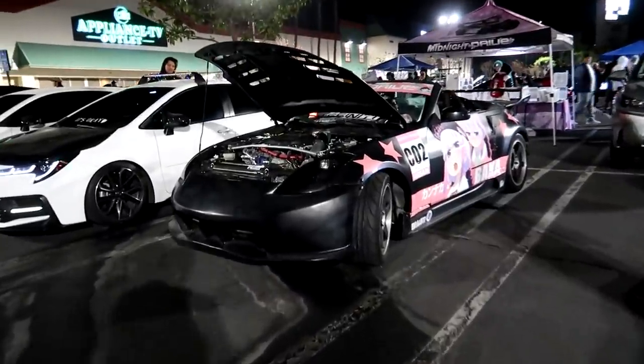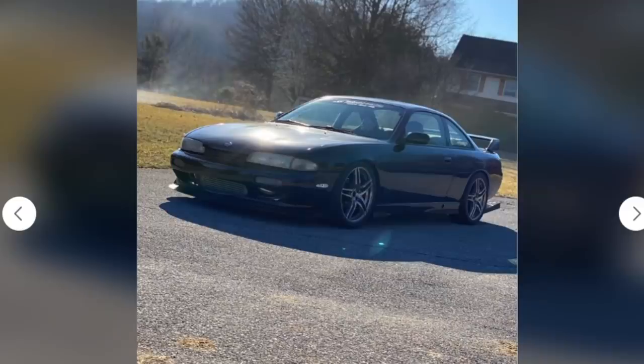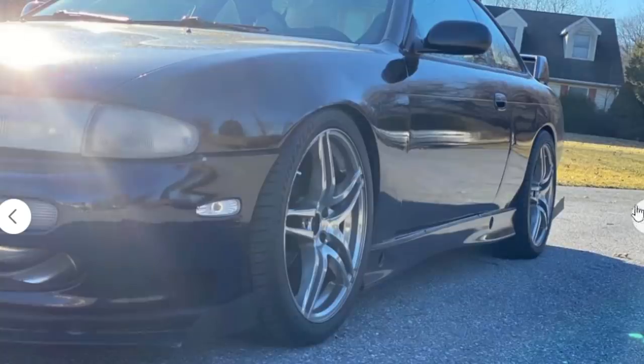Without further ado, let's dive right in. First car we have is a 1995 Nissan 240SX and he's asking $15,000. I almost ended up with an S14 myself — I was planning on buying one before the Civic and doing a JZ swap into it, then flipping the car.